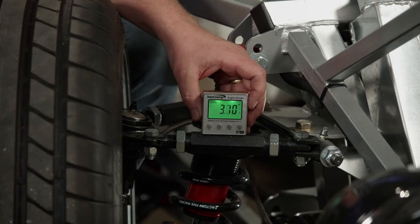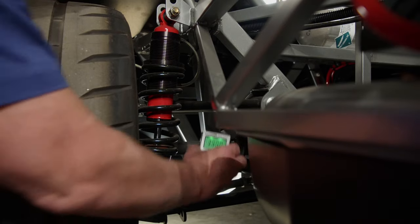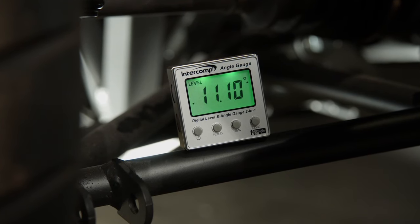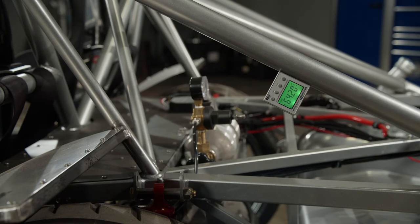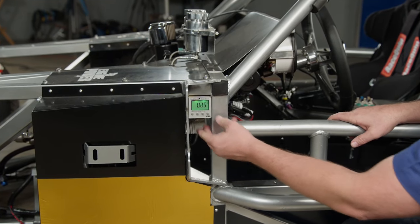Here's today's tech tip to help you with suspension setup. An angle finder is a huge help when setting up your suspension. Things like pinion, control arm, and shock angles have to be right or your suspension won't be able to go through its full range of travel. This Intercomp angle finder measures 0 to 90 degrees in 0.05-degree increments. It has magnets on the base and sides so you can set it in any position, and it's compact enough to fit in tight spaces.